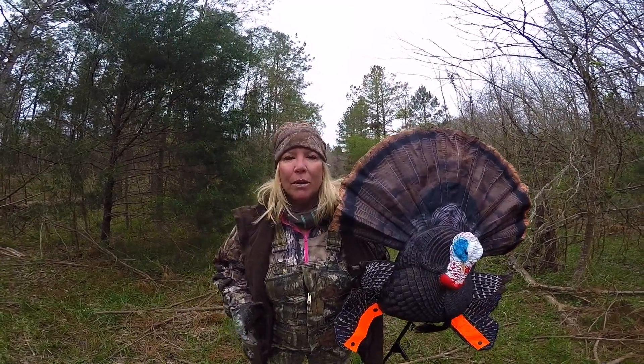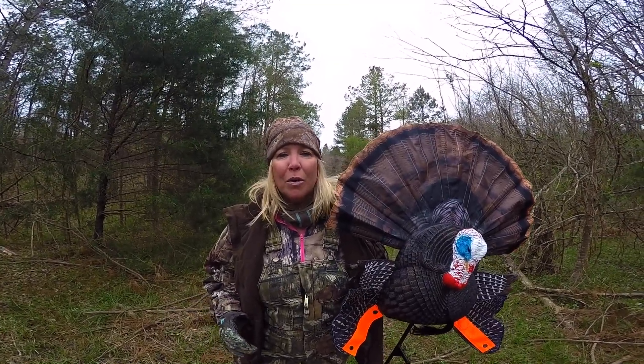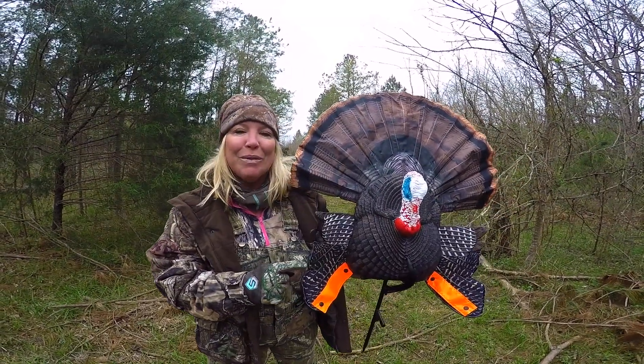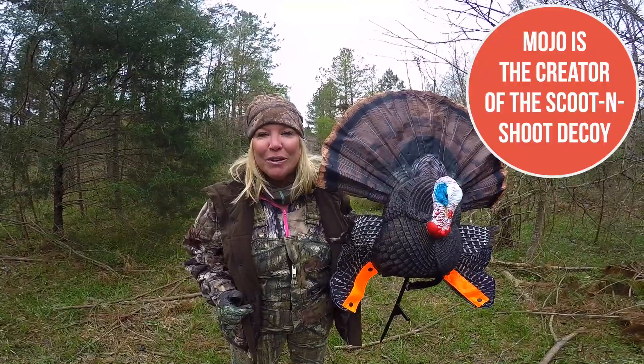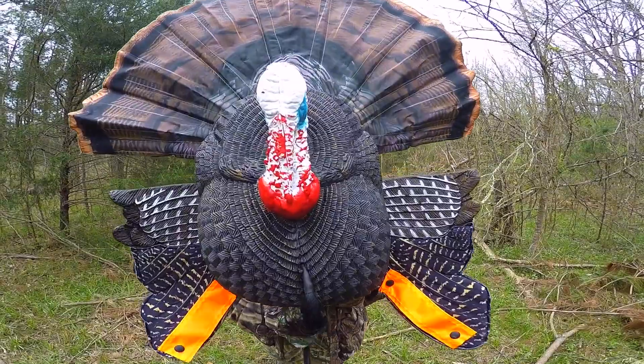We just got out into the woods and we're looking for turkey tracks but we're also putting out some decoys. I've got this really cool decoy I got from Mojo Outdoors and it's called a scoot and shoot. What you're supposed to do is you'll be on the ground and you hide behind it like this and then you come forward.